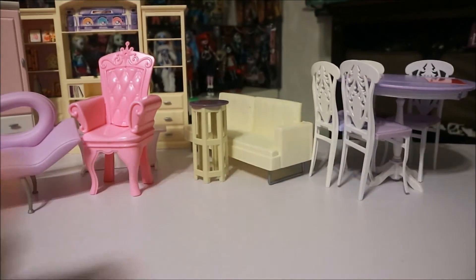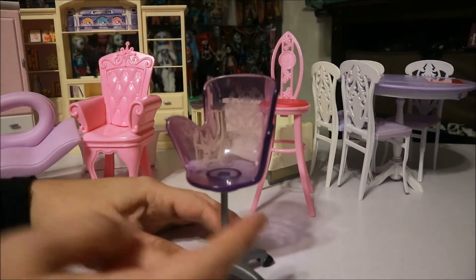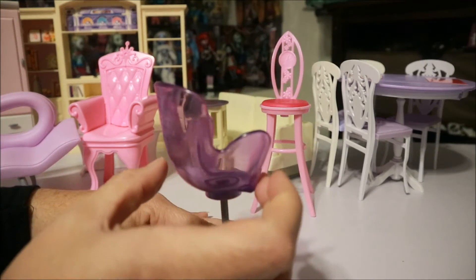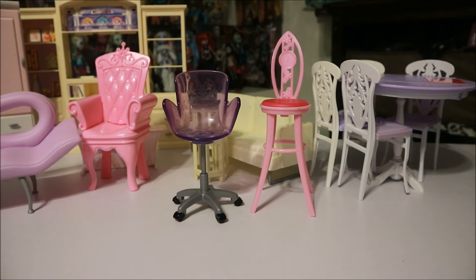We're gonna run out of room in here. Another cool Barbie barstool and a cool little office chair — or barstool, it seems a little high. Yep, this one's made by Mattel also. The wheels don't roll, but you know.